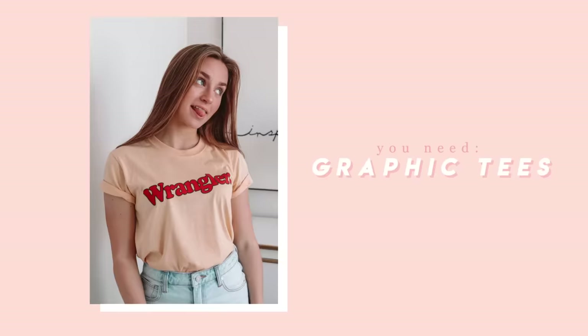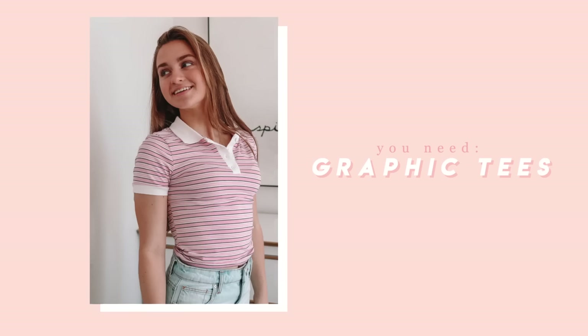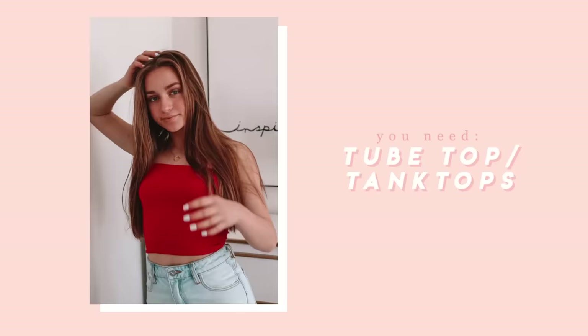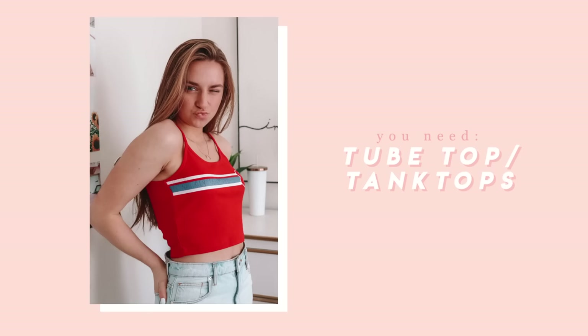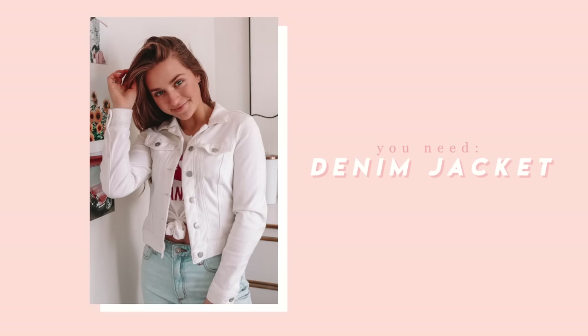You're going to need some cute graphic tees. I have an addiction to graphic t-shirts — there was one summer where I bought way too many of them, but they're so good to have and really easy to style. You're also going to need some tube tops and tank tops just for variety — you don't always want t-shirts to switch up your outfits, and sometimes it's really hot outside and you just want to wear a tube top or a tank top. A denim jacket is so crucial for me. I love denim jackets, especially cropped ones — a cropped white or light denim jacket is perfect for the summer and it's super trendy right now.